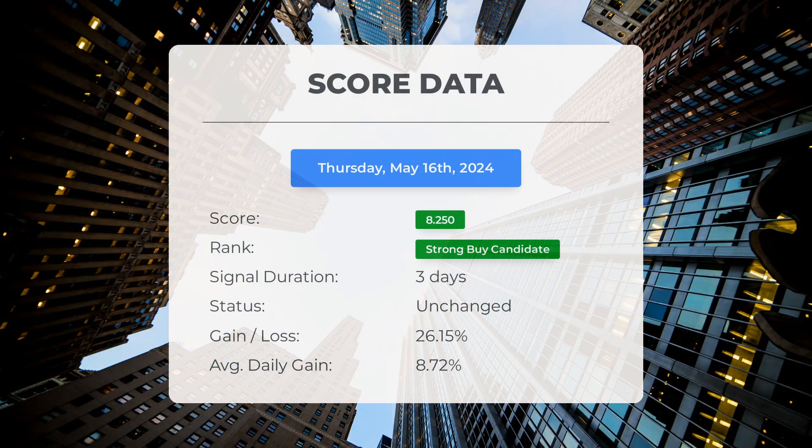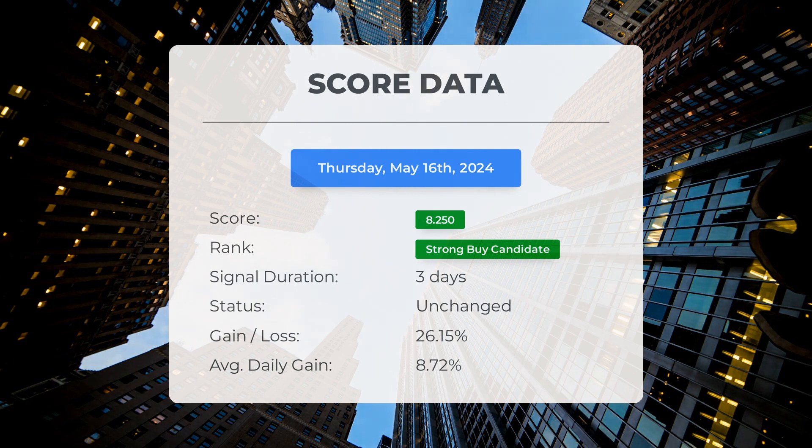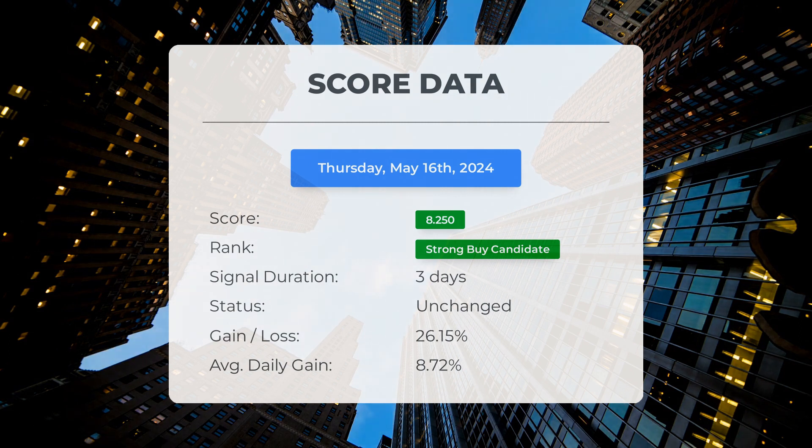Since May 14th, 2024, our system has ranked Zomedica as a strong buy candidate, giving it a score of 8.25. Those who followed our analysis would have enjoyed an impressive gain of 26.15% since we first listed Zomedica as a buy candidate three days ago. This translates to an average return of 8.72% per day since it was listed as a strong buy candidate.